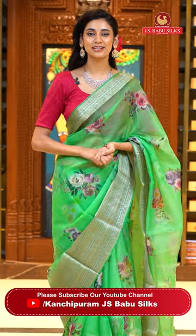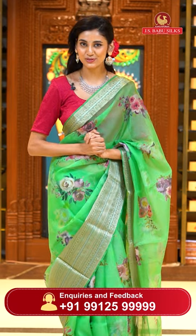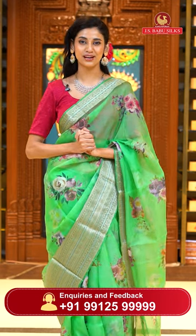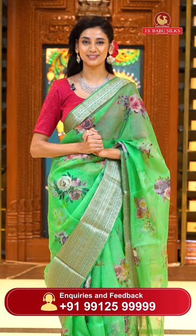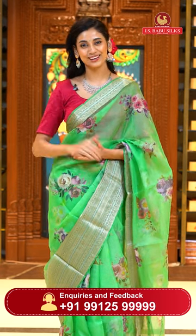Dear beautiful ladies, we have two stores of Kanchipuram JSBabu Silks — one is at Somaji Guda and another one is at Kukhat Palli. Please do visit your nearest store and have a look at the lovely collection of sarees, from fancy to traditional, all under one roof only at JSBabu Silks.